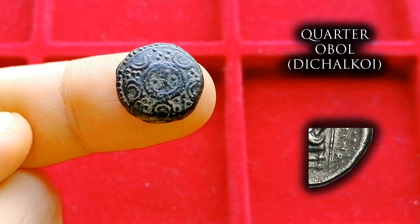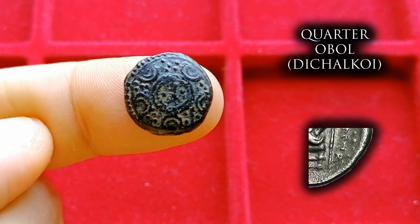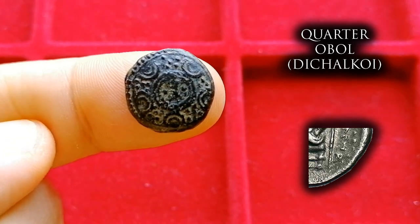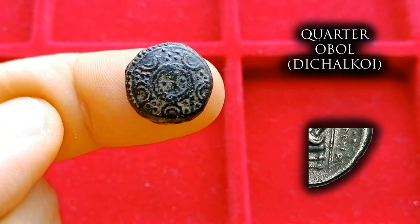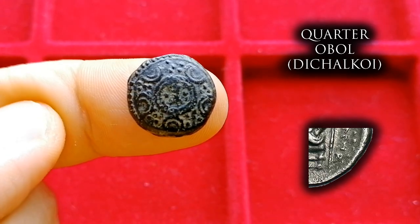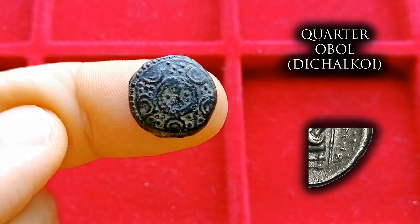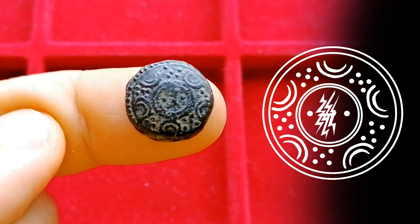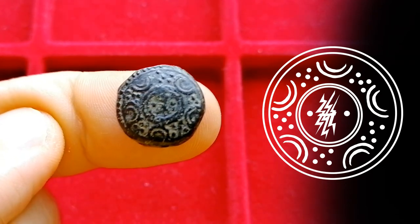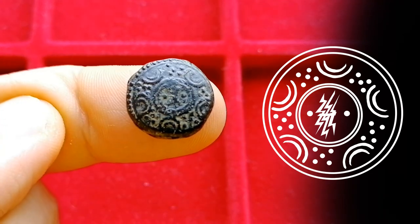We then move down to the dichalkoi, or a quarter of an obol. This is likely the denomination with the most types and varieties, and the most numerous of Alexander's bronze coins. Some pieces in the highest grade might be a bit pricier, though you would only pay a premium for something absolutely pristine and mint state. Otherwise, these should be among the most common Alexander coins out there and one of the most affordable Greek bronze coins. This particular type I'm showing now is the shield and helmet type — on the obverse it has a little Macedonian shield like those used by Alexander's phalanx soldiers, with a thunderbolt at the central boss and circular patterns and pellets around the border.